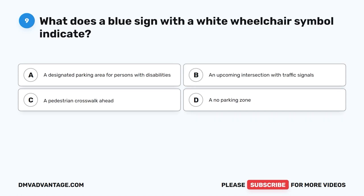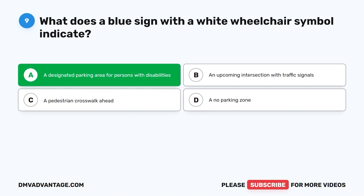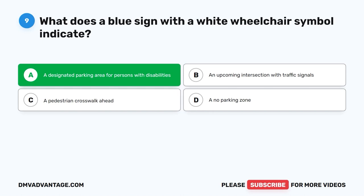Question nine. What does a blue sign with a white wheelchair symbol indicate? A. A designated parking area for persons with disabilities. B. An upcoming intersection with traffic signals. C. A pedestrian crosswalk ahead. D. A no parking zone. The correct answer is A: a designated parking area for persons with disabilities. These parking spaces are reserved to provide accessibility and convenience for individuals with disabilities, allowing them to park closer to their destinations and facilitate their mobility.